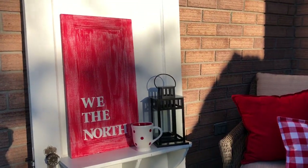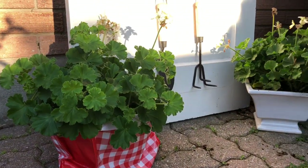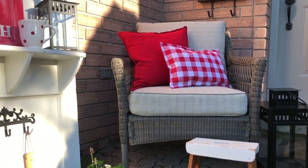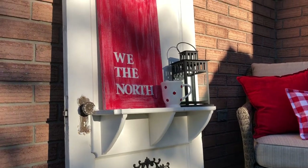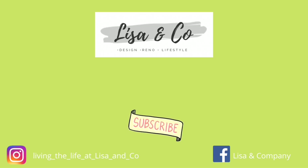Before you head out, make sure you hit that subscribe button and the notification bell. I want to know what you're doing for your Canada Day, or for my friends down south, what you're doing for your July 4th holiday. Hope you guys have an excellent weekend and we'll see you next time at Lisa & Company. And before you go — do you want to see snippets of Izzy and me in our day-to-day life? Make sure you follow us over on Instagram or Facebook at Lisa & Company and you'll never miss out on anything.